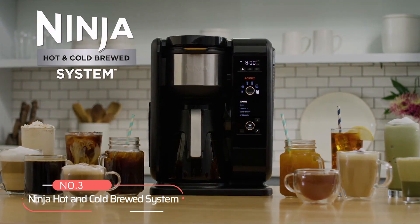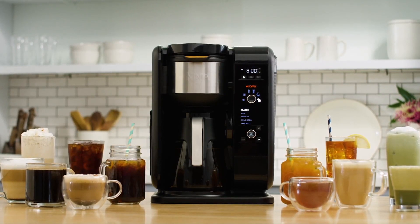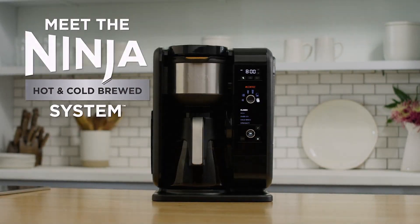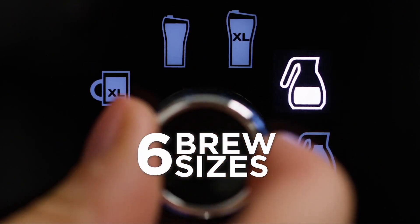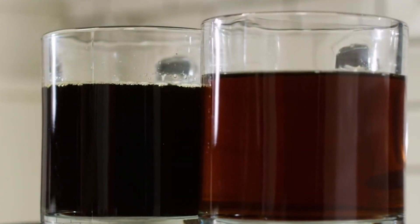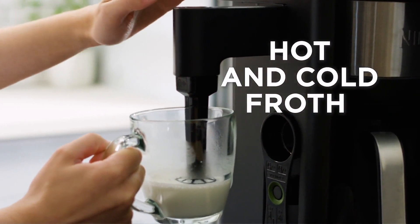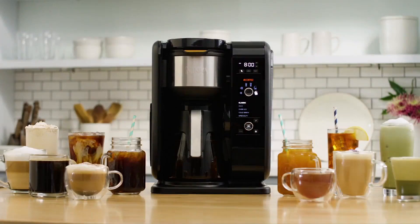At number three on our list is the Ninja Hot and Cold Brewed System. This hot and cold brewed system is a versatile addition to any kitchen, offering the convenience of brewing various sizes of beverages, from a single cup to a full carafe. With its pot-free design, it caters to different preferences, whether you're savoring a solo moment or hosting a gathering. One standout feature is the ability to brew hot or cold beverages with ease. The hot brewing option delivers rich flavor with just a touch of a button, while you can opt for cold brewing to create refreshing iced drinks full of flavor. In just 10 to 15 minutes, you can enjoy a smooth and naturally sweet cold brew, perfect for a hot summer day.